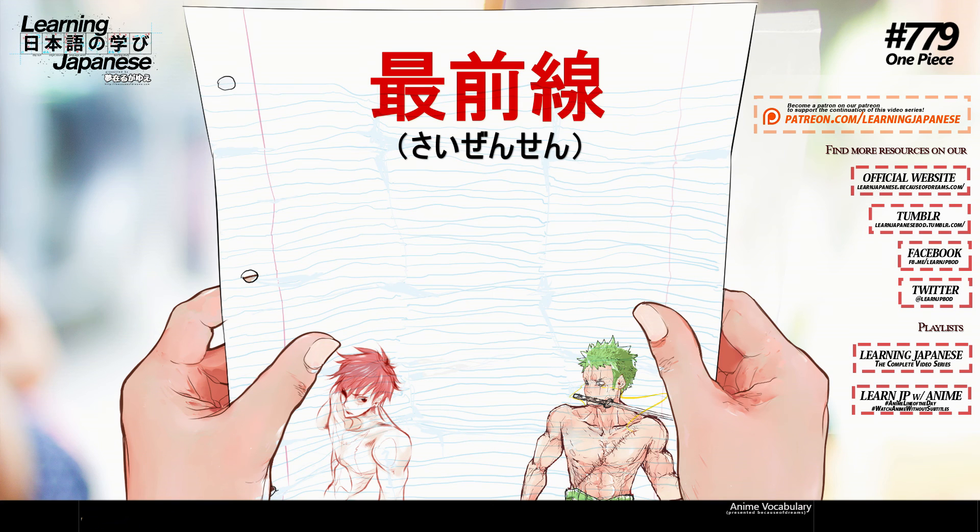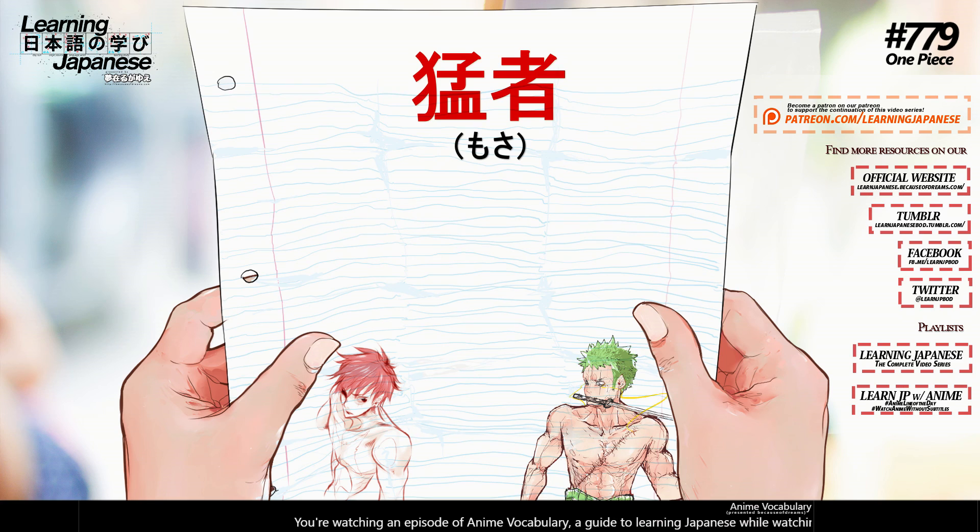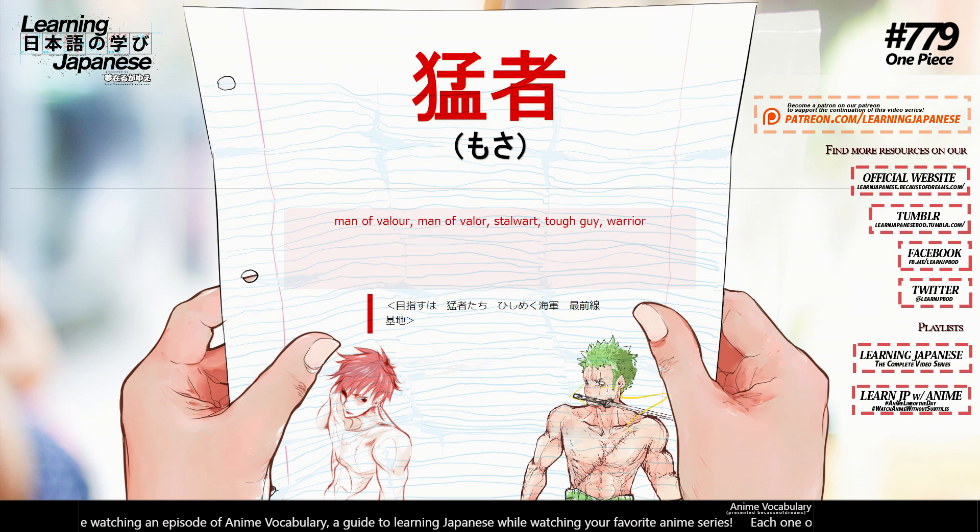最前線 (saizensen) — frontline, forefront. 猛者 (mosha) — man of valor, stalwart, tough guy, warrior.